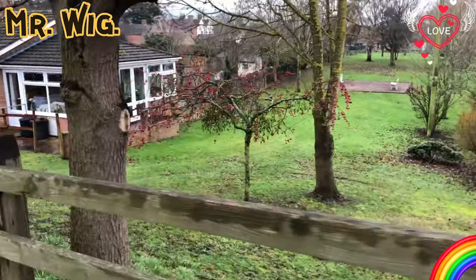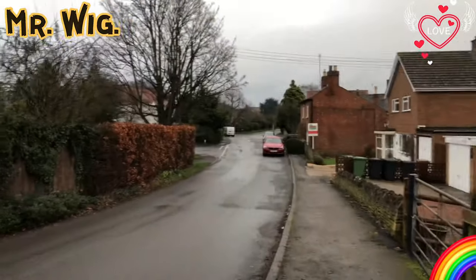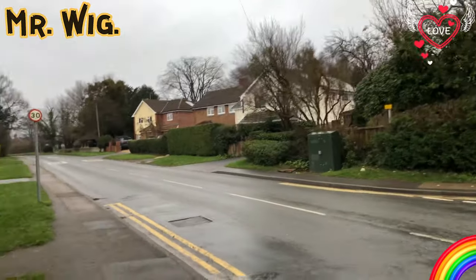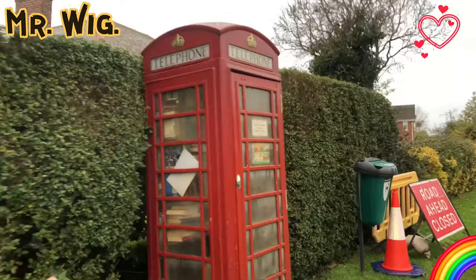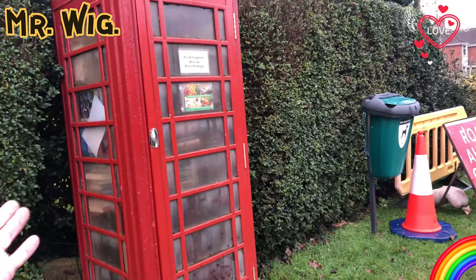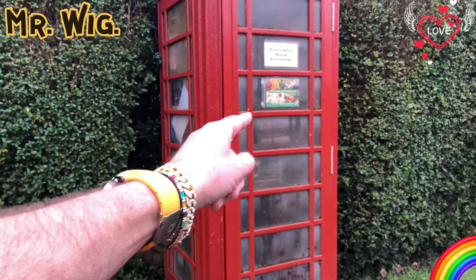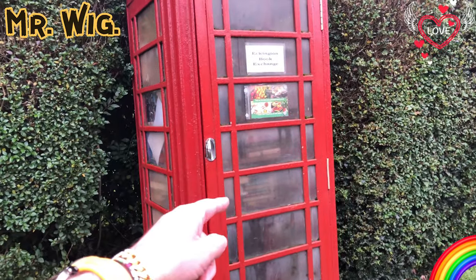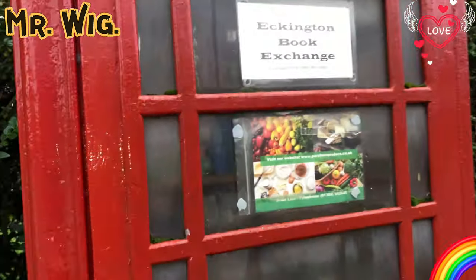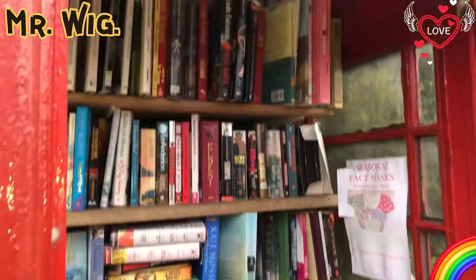Oh my goodness, this garden - she could make a football field here easily! I love that. Something I want to show you - they've got nice properties here. Oh no way - I was just going to say I'm a big fan of these red telephone boxes being turned into so many things. It could be a cash machine inside or a coffee shop, as I showed you in Stratford-upon-Avon in William Shakespeare's main town. Look at that - Eckington Book Exchange, so you can exchange books!